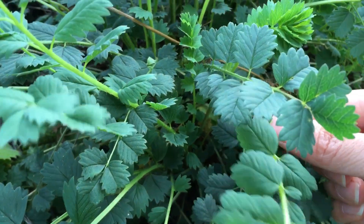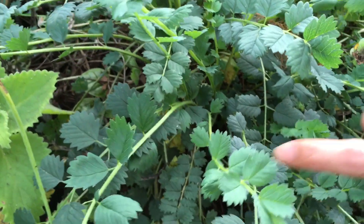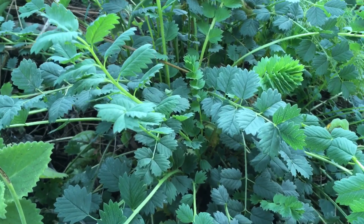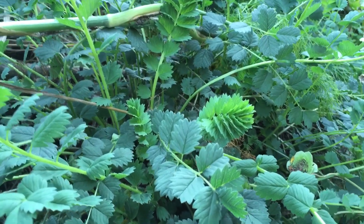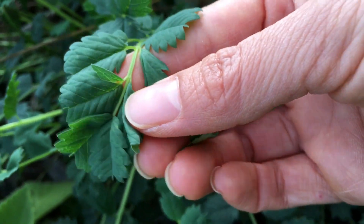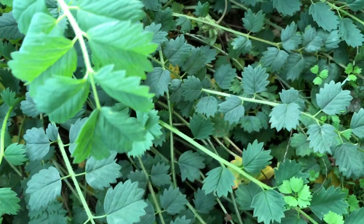The more mature leaves are tougher and they don't have as much of the cucumber flavor as the young ones. So if you can cut it back and encourage new growth, that's pretty neat. It's a perennial — it does pretty well here year-round in a mild winter, just keeps growing. The thicker leaves don't have as much of the cucumber taste to them.